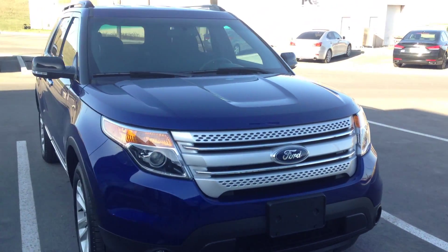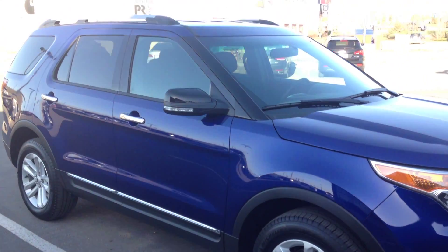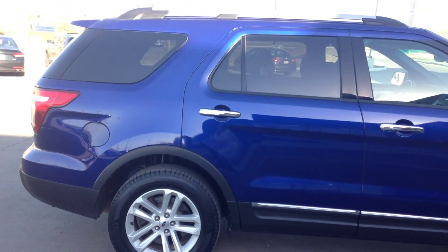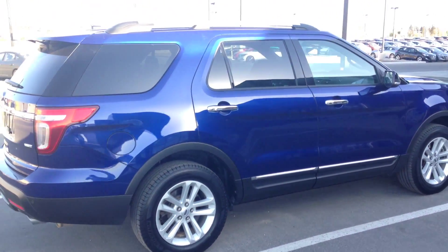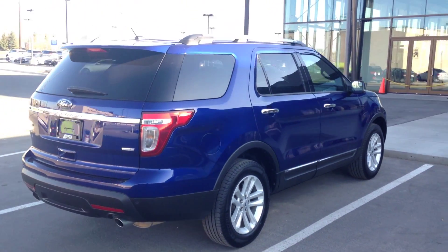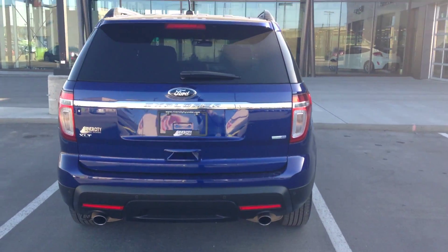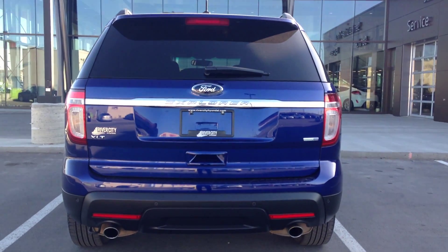Let's start from the front — beautiful design offered by Ford designers, very recognizable everywhere, looks super nice. Very attractive blue color. Let's go ahead and do the front passenger side.